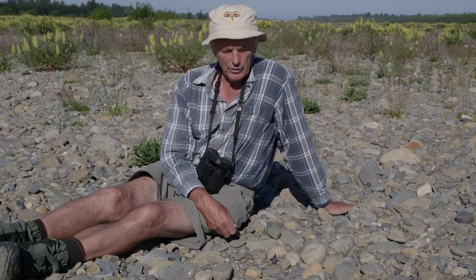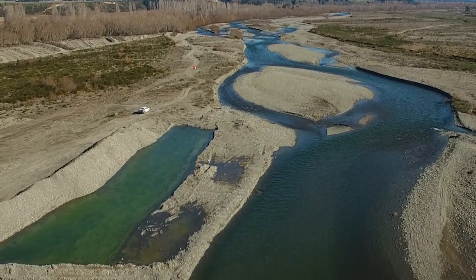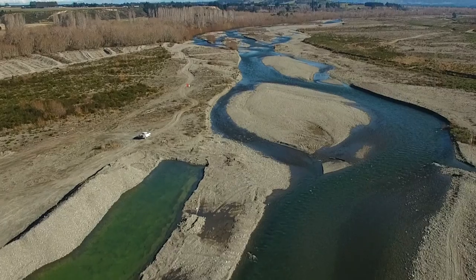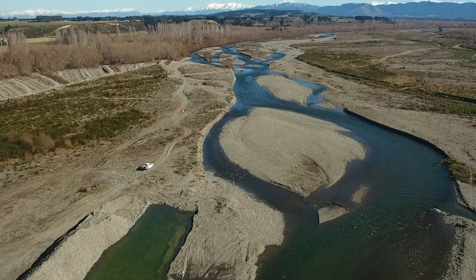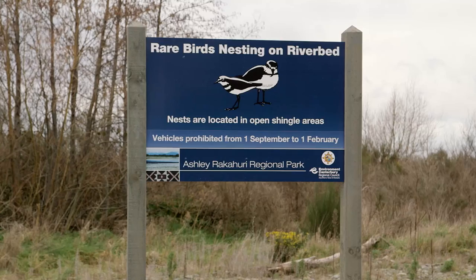Vehicles, especially if they come in convoys, can definitely be an issue because the imprint of four vehicle tyres is a lot more than a couple of human feet walking through. That's one of the reasons we don't like vehicles at this time of year.